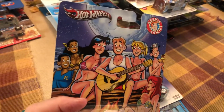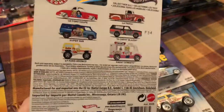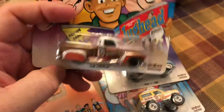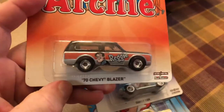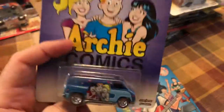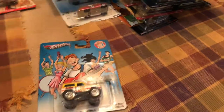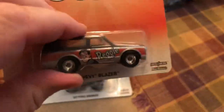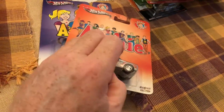There's Archie. La Troca — haven't seen this model in a while. 70 Chevy Blazer. Supervan, based on a Dodge van — Supervan's been around forever. And the 67 Ford Bronco. This has got a six-dollar sticker on here, so I must have got this at a club meeting or toy show somewhere. I probably bought that one secondhand.